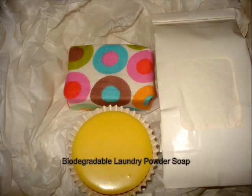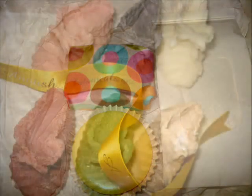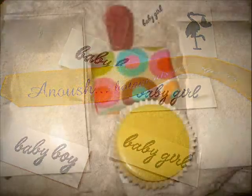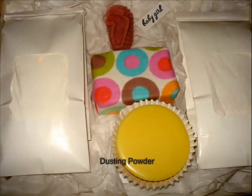Laundry soap — low suds, top, front, or hand washing. Baby booties, which are super cute, I think. Little tags, ultra fine talc-free dusting powder.